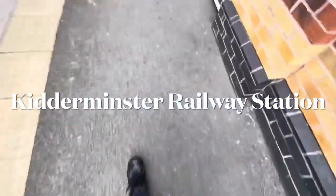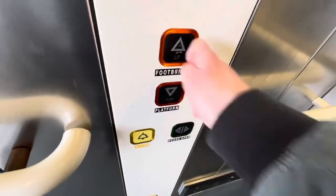Here are the lifts at the Kidderminster railway station. These are Stannah lifts. Capacity 1,200 kilograms, 16 persons. Let's go to the footbridge.